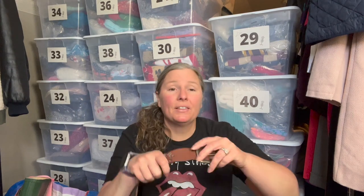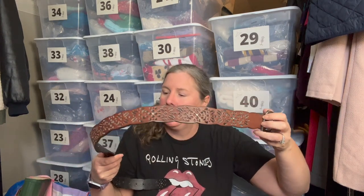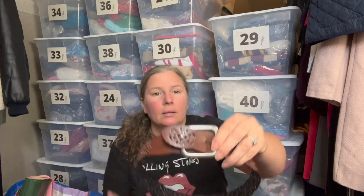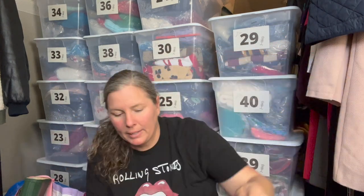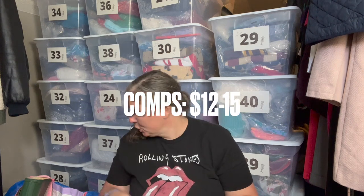This is a laser-cut belt with no brand or size — I'll measure it. It feels like faux leather with silver-tone hardware and little stud details along the way. It has a boho-western look to it.